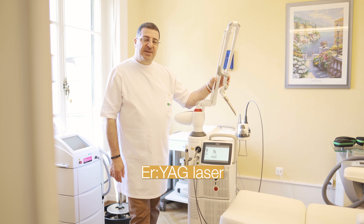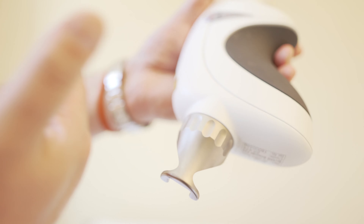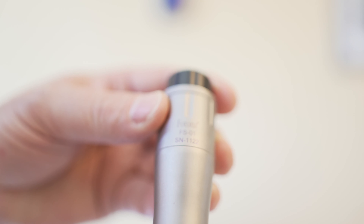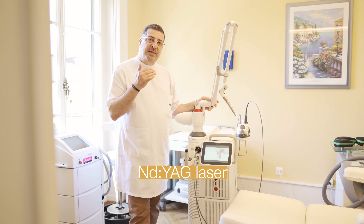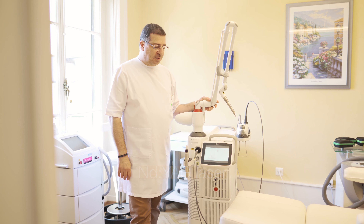It has an erbium-YAG laser. Erbium-YAG is the most superficial laser available on the market, and we also have the Nd:YAG laser, which is the deepest penetrating laser on the market.